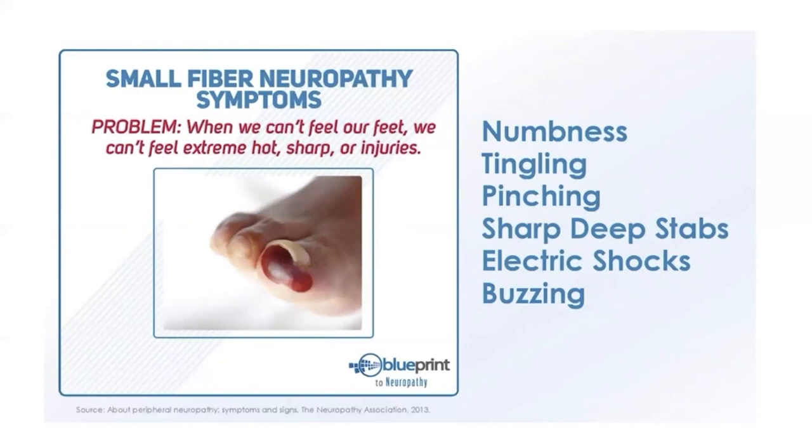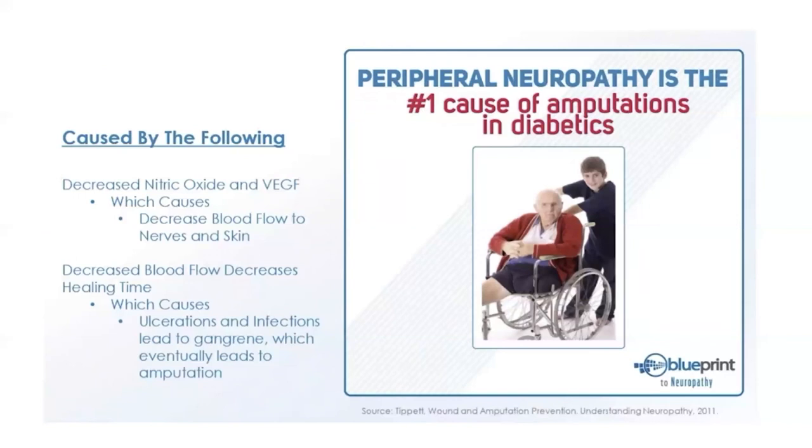Small fiber damage leads to symptoms like numbness, tingling, pinching, sharp deep stabbing sensations, and electric shock sensations. There are 80,000 amputations performed every year in the United States, and peripheral neuropathy is the number one cause of amputations in people with diabetes. Decreased nitric oxide and VEGF in the bloodstream leads to decreased blood flow to the nerves and skin — meaning longer healing times, and risk of infection, ulceration, or gangrene.